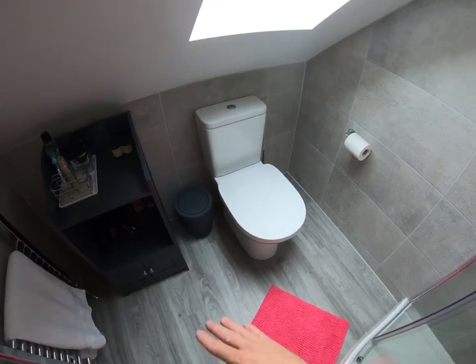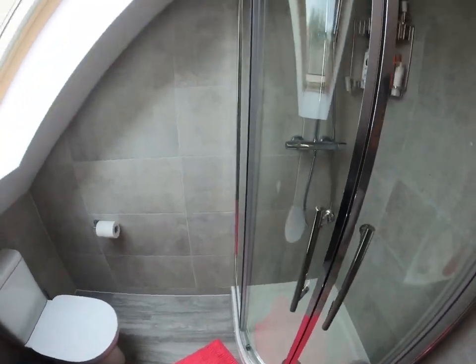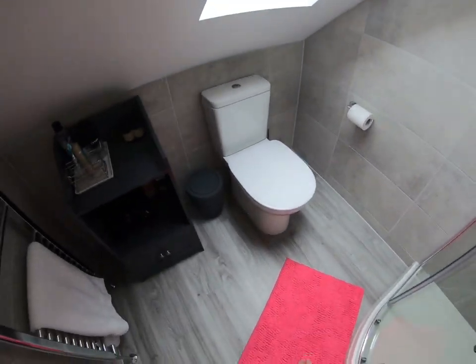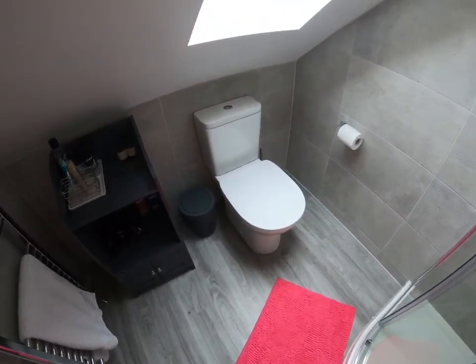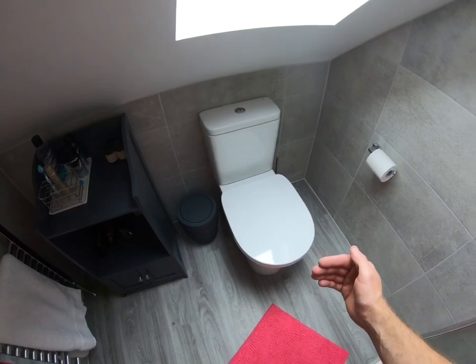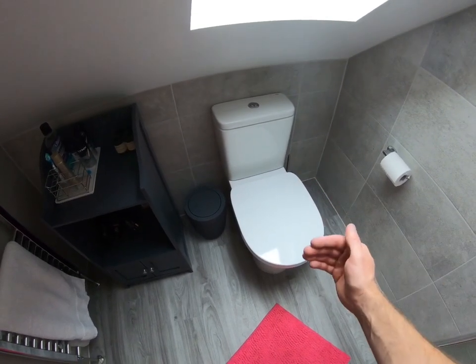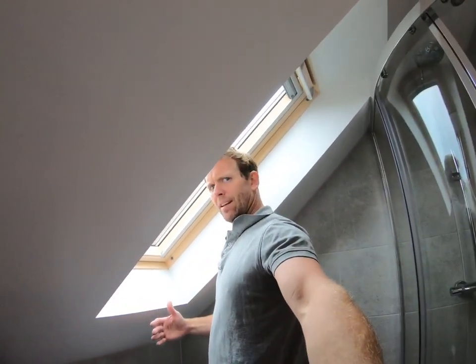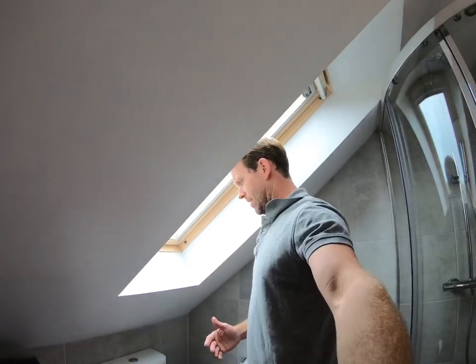I think this is a Roca Debba. All my stuff is from Grant and Stone over in Reading — really good guys, really good to me. I think it's a 650mm projection — normal toilets are around 600 — this just gives me a couple more inches so if you're standing in this void you're not having to lean too far in.